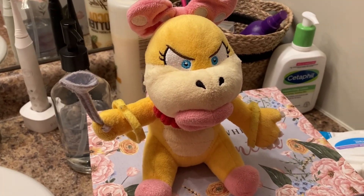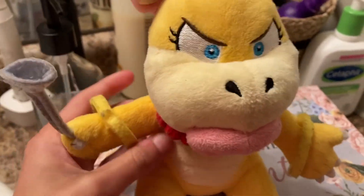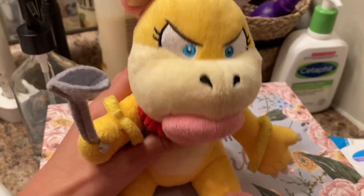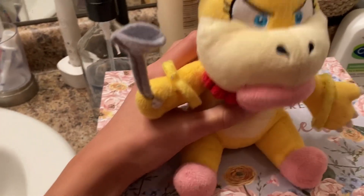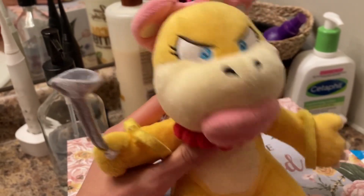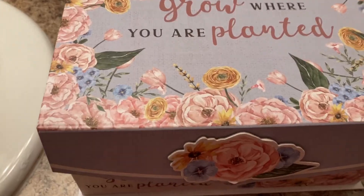So in today's video I'm basically going to be doing my makeup, which consists of my lips, my nails, my lashes, and I'm also going to be adding an accessory — you'll find out what that is at the end! Oh my gosh, I'm so excited.